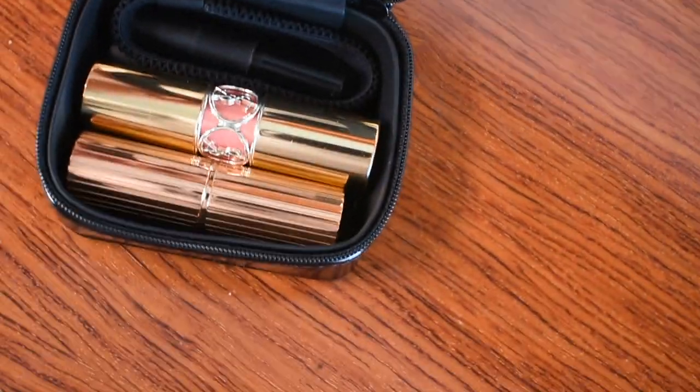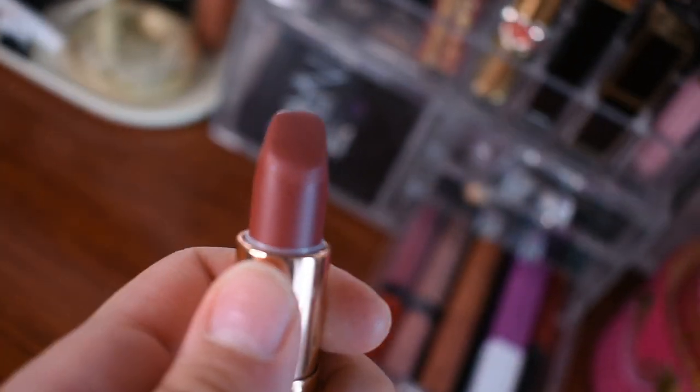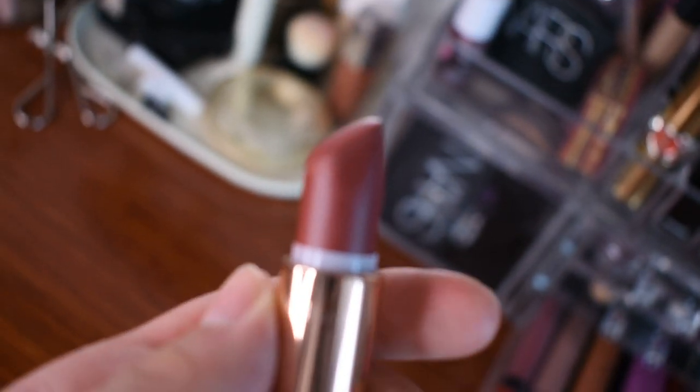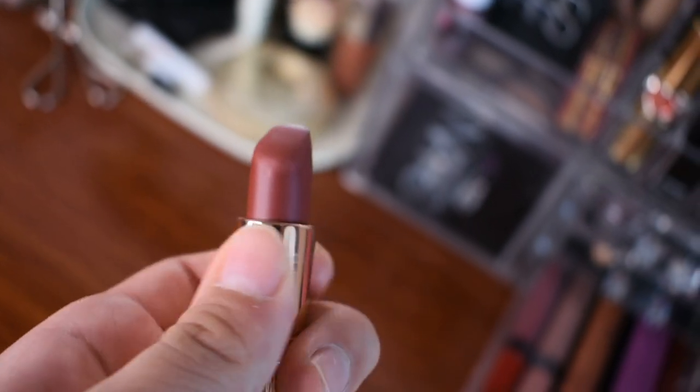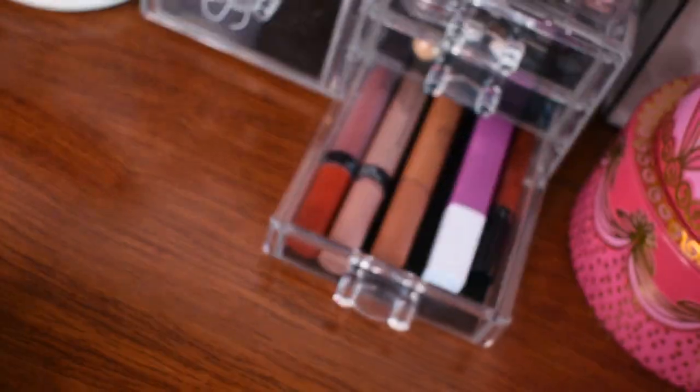The other one I have here is Charlotte Tilbury in the shade Walk of Shame — also from my friend. She bought Walk of Shame and Pillow Talk and felt Walk of Shame didn't look great on her, so she gave it to me. I exchanged with her, giving her my almost-finished red lipstick for her brand-new one. I like the color and the formula — it's a really comfortable matte formula, and it smells amazing too.